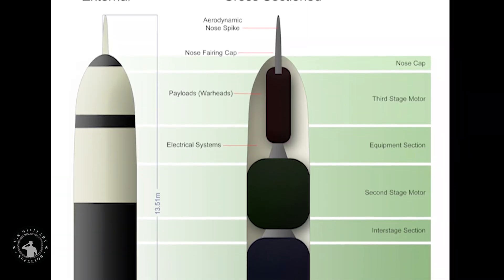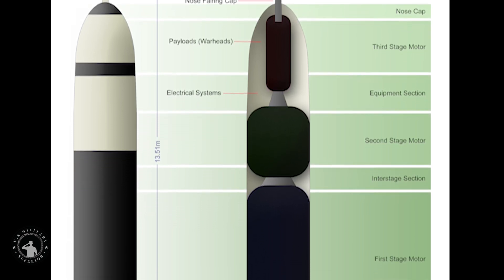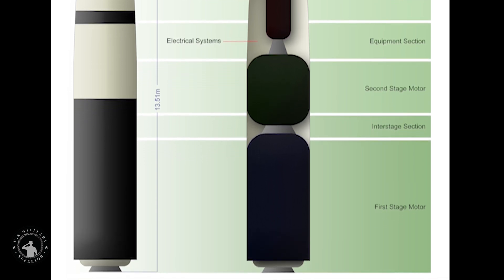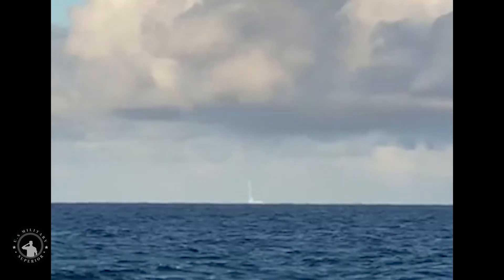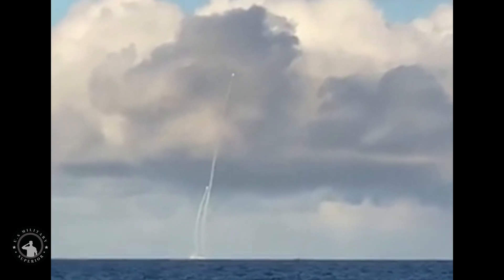The Navy wants the Trident II D-5 missile to last a long time as the service brings the new Columbia-class nuclear missile submarines online. The Navy's new nuclear-armed Columbia-class ballistic missile submarines will serve all the way until 2084, so the Pentagon is now taking specific, measured steps to ensure its weapons will be ready throughout the rest of this century.